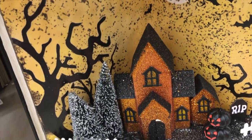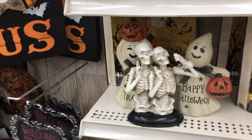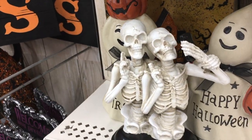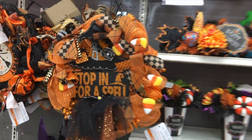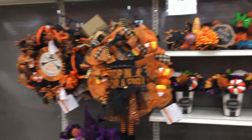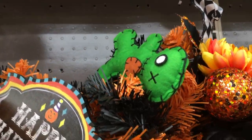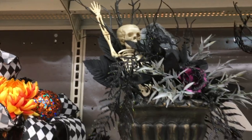It lights up — it's pretty cool. These skeletons are taking a selfie, that's kind of funny. Over here they just have some more wreaths and flowers, that kind of stuff. Look at this one — it has voodoo dolls in it, that's kind of cool. This one has skeletons in it. It's pretty cool.